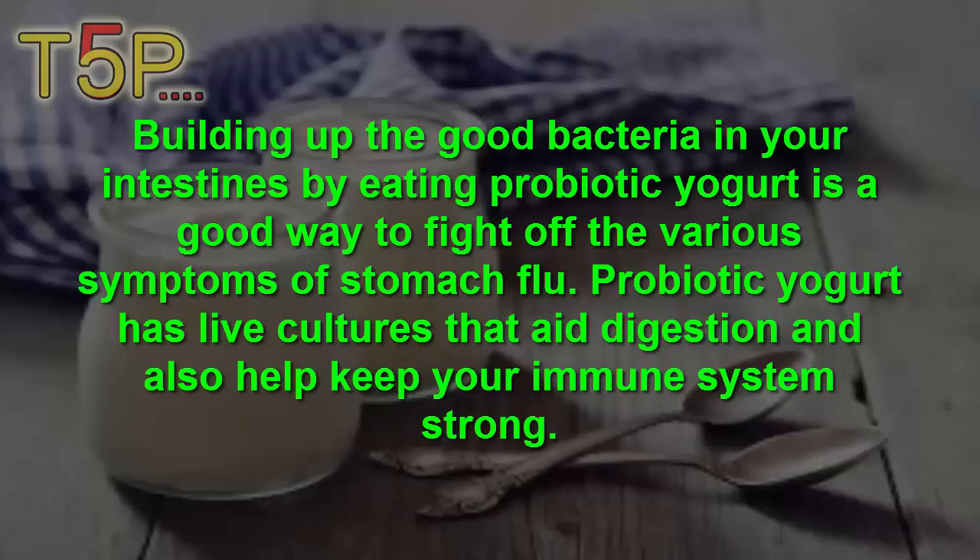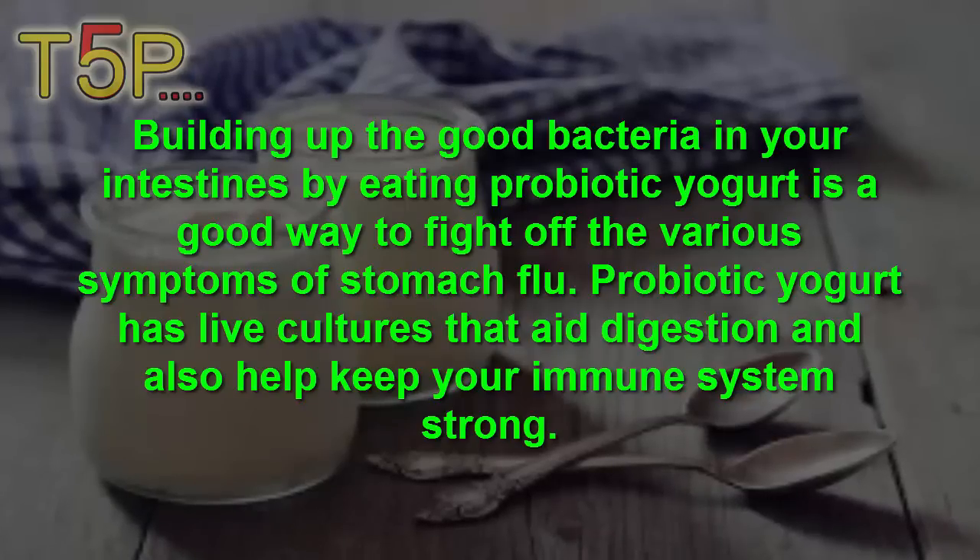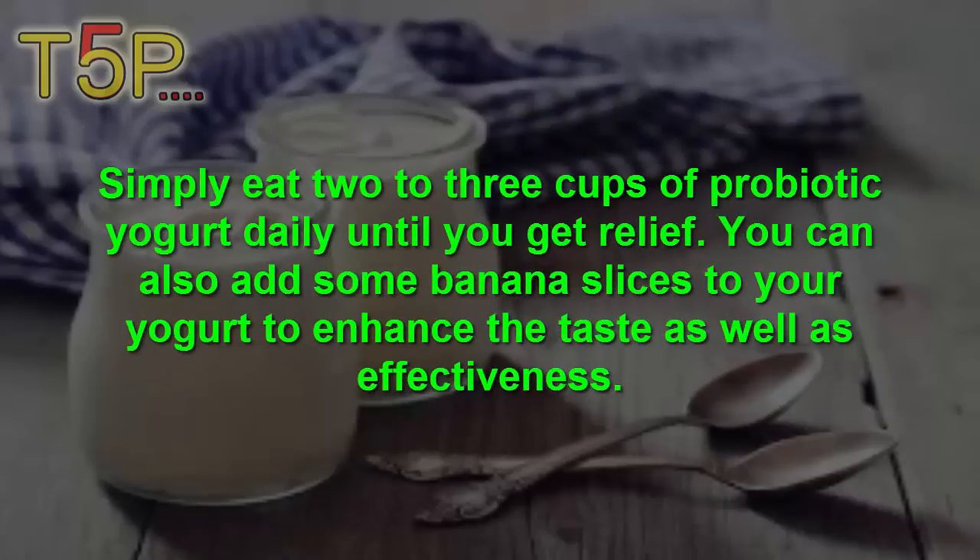Number two is probiotic yogurt. Building up the good bacteria in your intestine by eating probiotic yogurt is a good way to fight off the various symptoms of stomach flu. Probiotic yogurt has live cultures that aid digestion and also help to keep your immune system strong. Simply eat two to three cups of probiotic yogurt daily until you get relief.